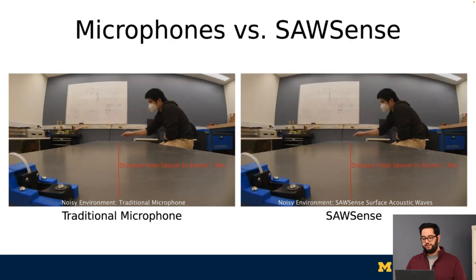In short, SawSense provides a unique sensor that is robust in noise, yet is very expressive, even when the event is at a distance from the sensor. We'll now talk about how we evaluate SawSense across two domains of HCI: gesture recognition and activity recognition.